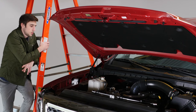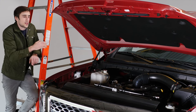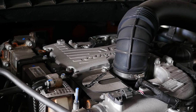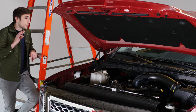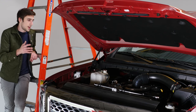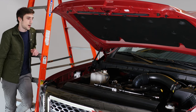This is the Cummins turbo diesel in the Titan. The one in the Ram is a 6.7 liter — this is a 5.0 liter, which is obviously a lot smaller. It has 310 horsepower and 555 foot-pounds of torque. That's a lot of torque. It can tow 12,000 pounds. Or you can opt for the older 5.6-liter gas engine — they've had it in this truck for a really long time — which makes 390 horsepower and 401 foot-pounds of torque.